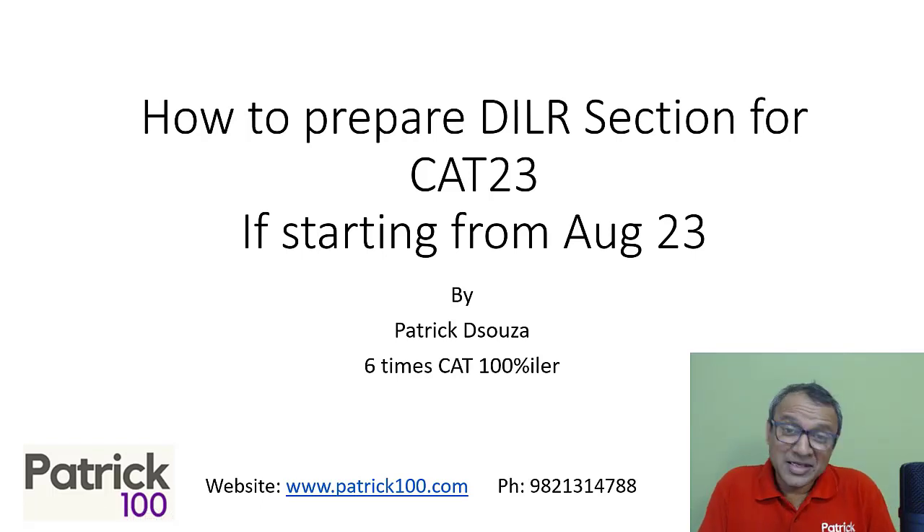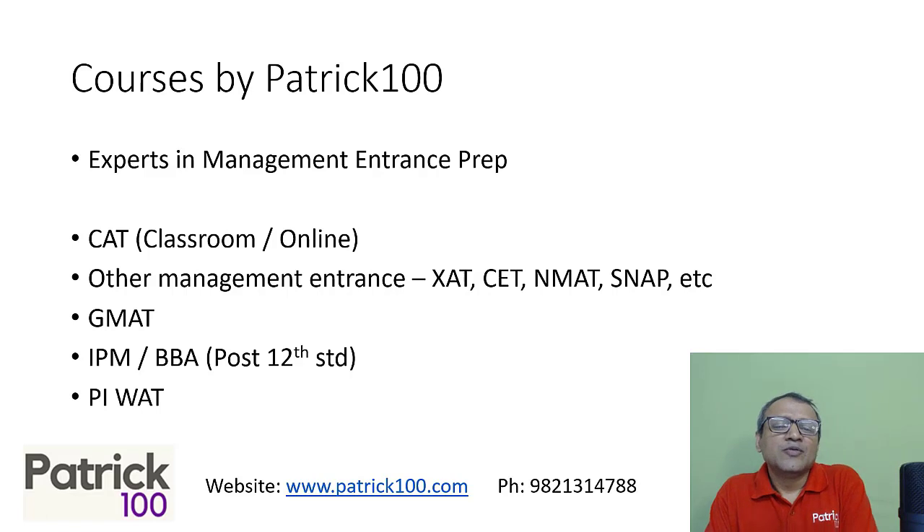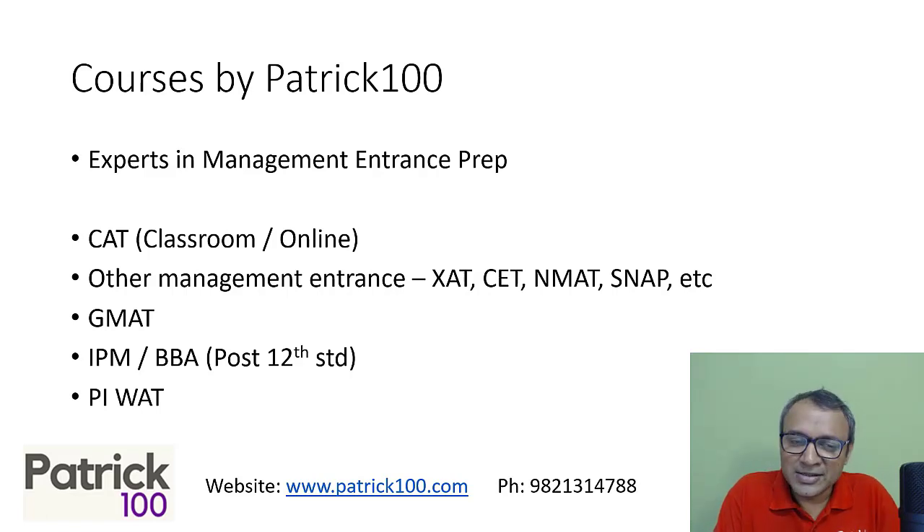Hi, my name is Patrick and this is a video regarding how to prepare for CAT 23 if you're starting from August 23. This is part of the four video series. First was a general video on general preparation, second was CON, this is DLR, and last will be verbal. I've been training for more than 20 years and am fairly comfortable with the exam. We train for various courses like CAT and other entrance exams.